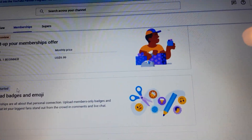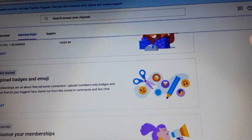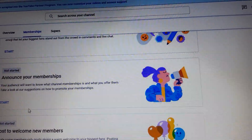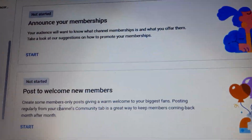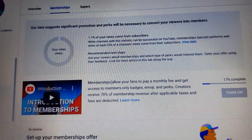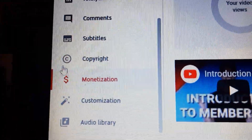Then I'll set up the rest of my memberships — set up my emojis, announcement, and a welcome letter to all new members, which is automatic. You have to do all that stuff and it's under channel monetization. It's the money sign icon in your YouTube Studio platform.